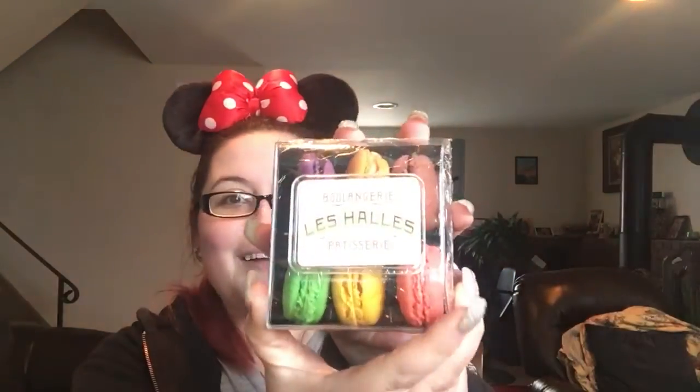They sent little macaroons! I've had these before in the France Pavilion in Epcot and honestly they are some of the best macaroons I've ever had. Look at all the pretty colors. This is actually a fairly pricey item — you would think six little macaroons would be like five bucks, but no, these are like 12 or 13 dollars in the parks. So that's awesome.